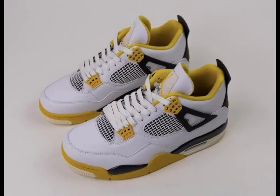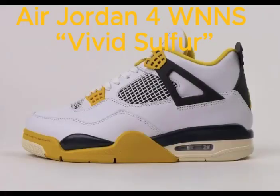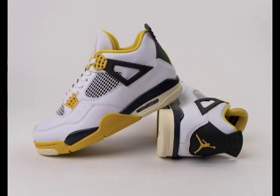In honor of the 35th anniversary of the Air Jordan 4 in 2024, Jordan Brand will be introducing an exclusive new colorway — the Vivid Sulfur — tailored for women. The shoes boast a refreshing combination of white, coconut milk, vivid sulfur, and anthracite shades.